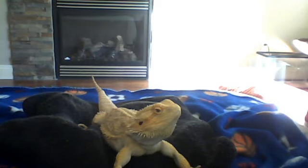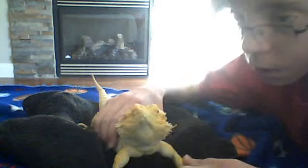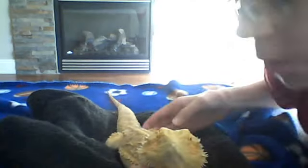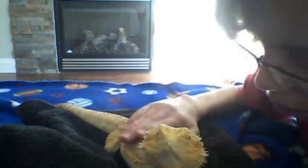Hello YouTube, today I'm going to show you the bearded dragon with my pretty dragon. He's right here, and when I first got it he was 4 inches, and I just got him just a second ago.